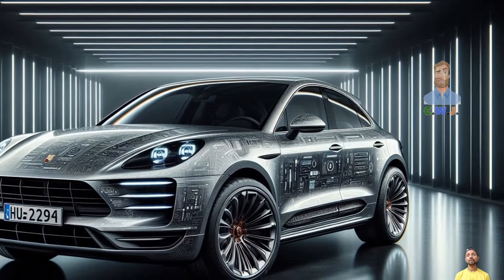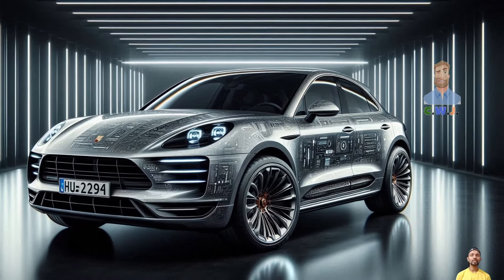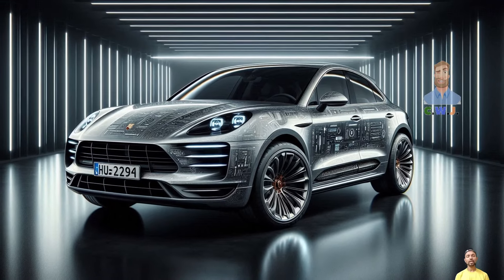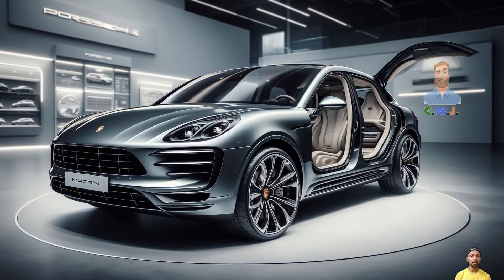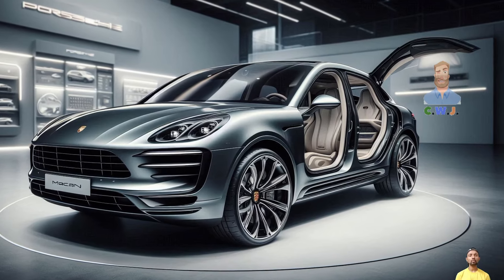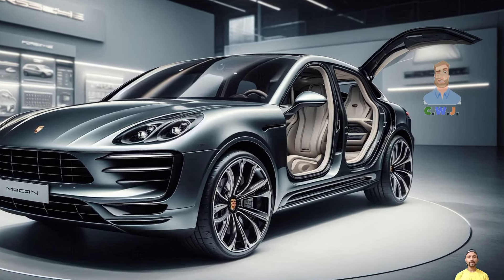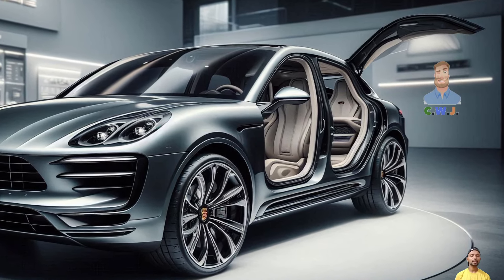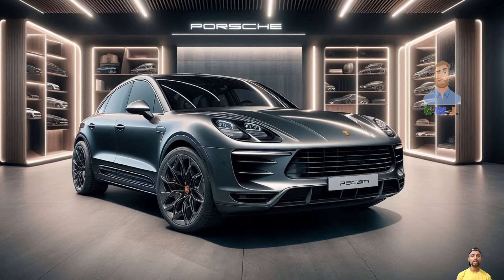In this video we've covered the latest updated news. For more updates about the pricing and expected launch date of the 2025 Porsche Macan EV, please subscribe to our YouTube channel CWJ Autos, where we share all upcoming car news. Thanks for watching.